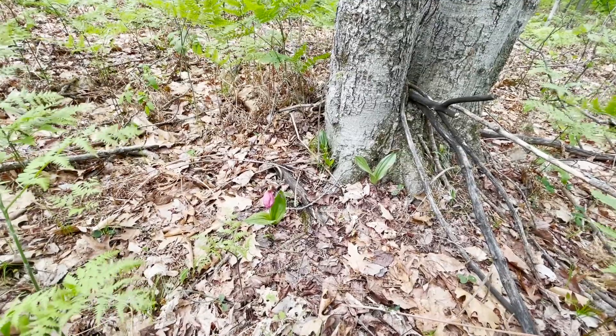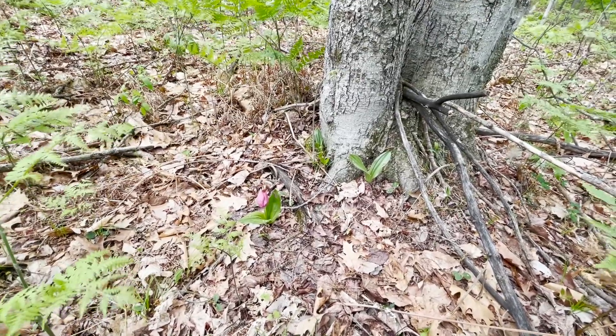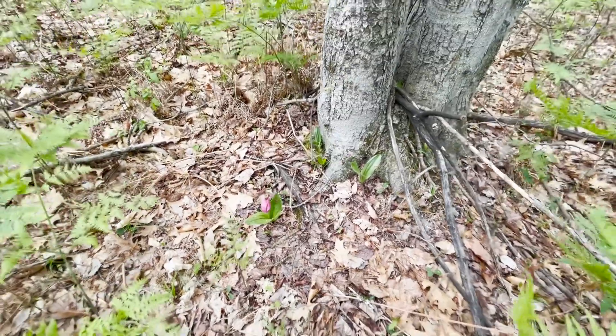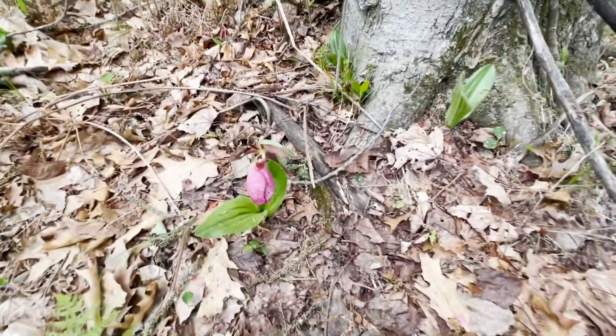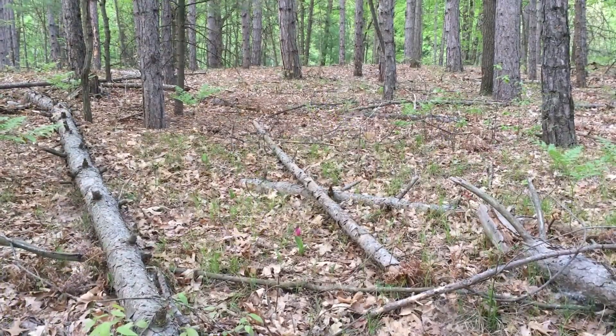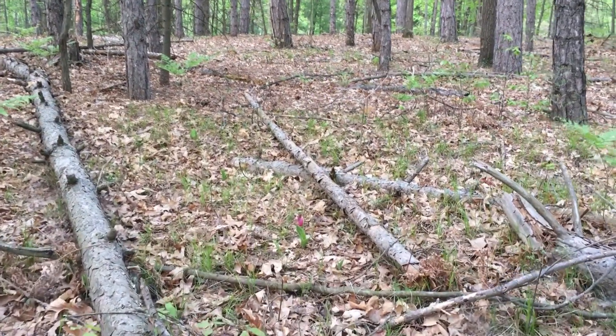It's a large showy wildflower in the orchid family, and it grows up to 15 inches tall. It blooms in Michigan mid to late May into June.